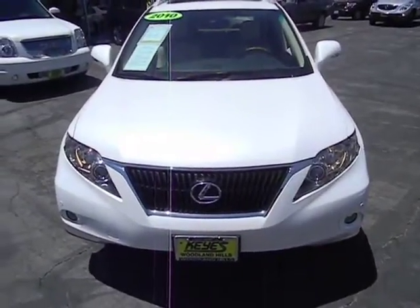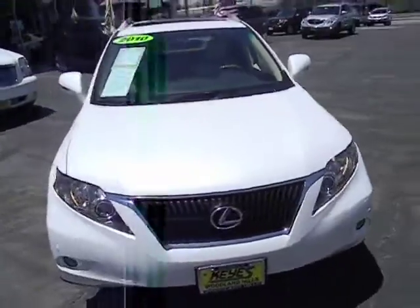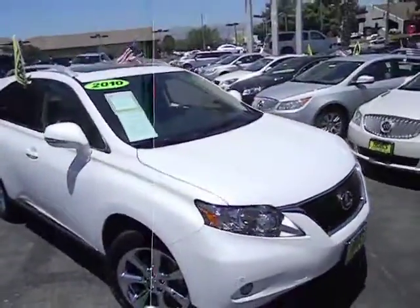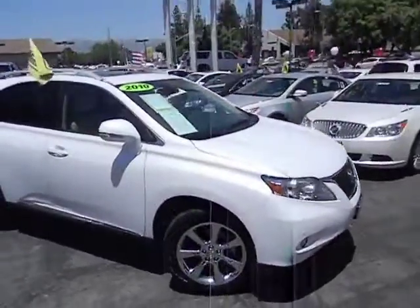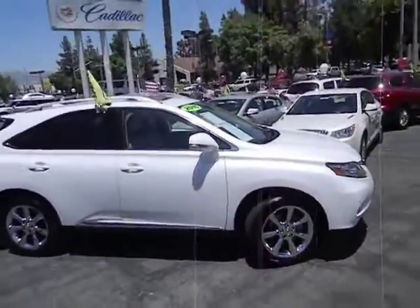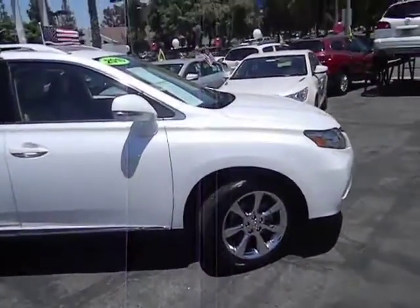2010 RX 300. As one of the first entries in the crossover luxury SUV segment, the Lexus RX 300 provides a high seating position, available all-wheel drive, and generous cargo capacity, along with great fuel economy. This vehicle has less than 35,000 miles.